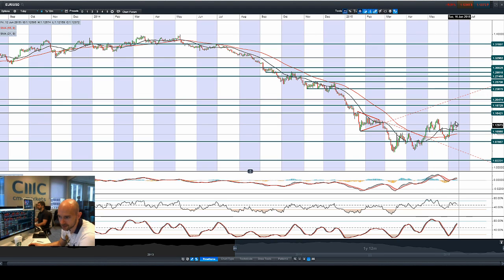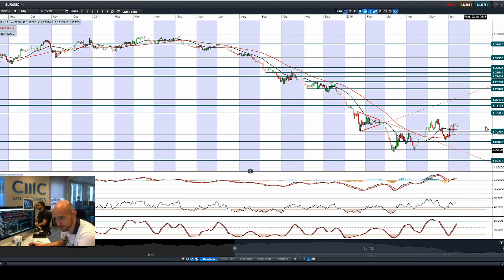Euro-dollar is creeping lower, not able to break the pattern of lower highs. 1.11 is the next potential support, which also coincides with the 21-period SMA. Other technicals are neutral, with the MACD histogram slowly moving down indicating a change of momentum, which is not surprising as it does seem to be falling over slightly.